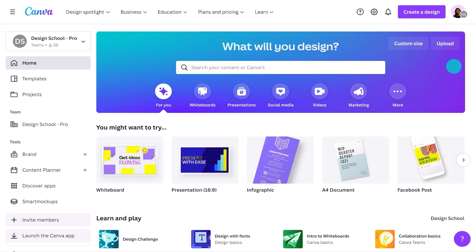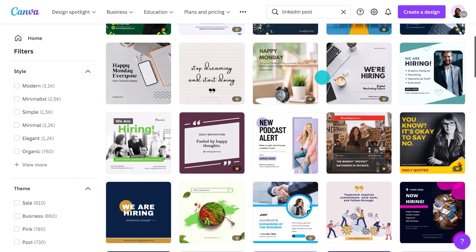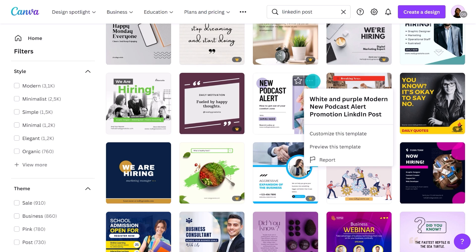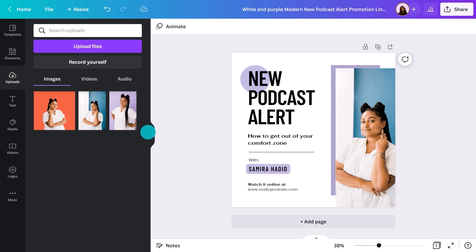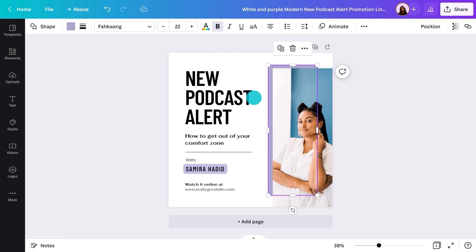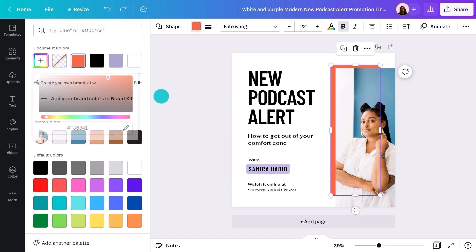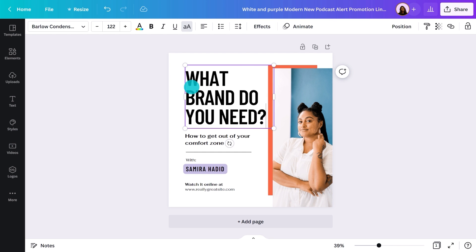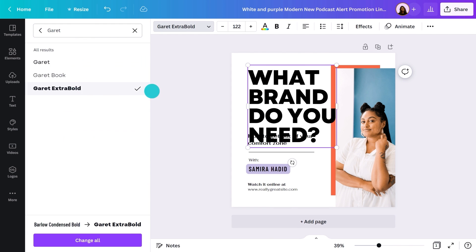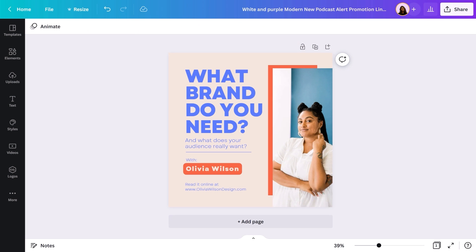Go back to the home page and this time search for 'LinkedIn post.' You'll see lots of templates ready to use. I like this one — I'm going to adjust it to match the style I've created in the banner. I'll update the color and text, and it's done, ready to go with the article I'm writing. It's really that simple.